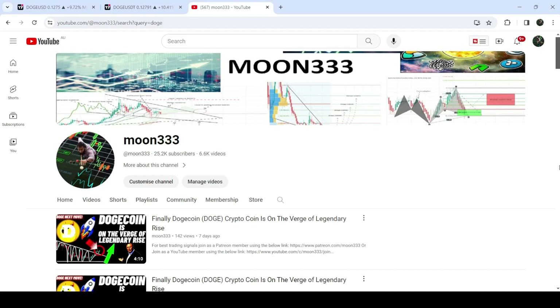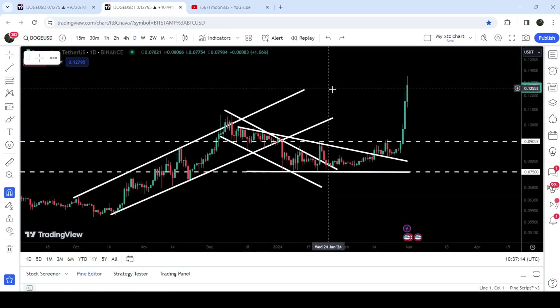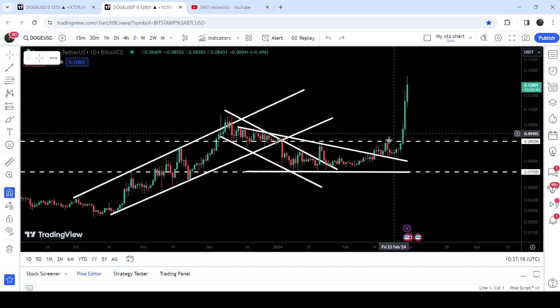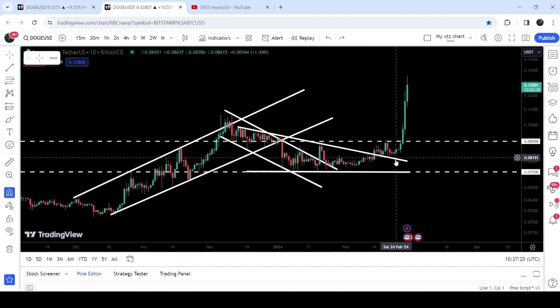Hey friends, this is Atif here. Welcome to the new update on Dogecoin. In an earlier video I was showing you that Dogecoin has broken out another descending triangle on the daily time frame chart. Now if we take a look at the live chart, you can see that after the breakout from this triangle it has rallied very well.